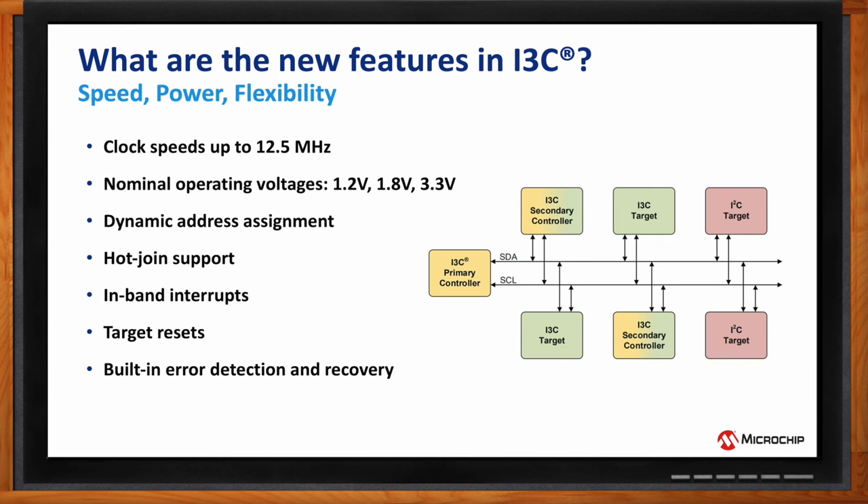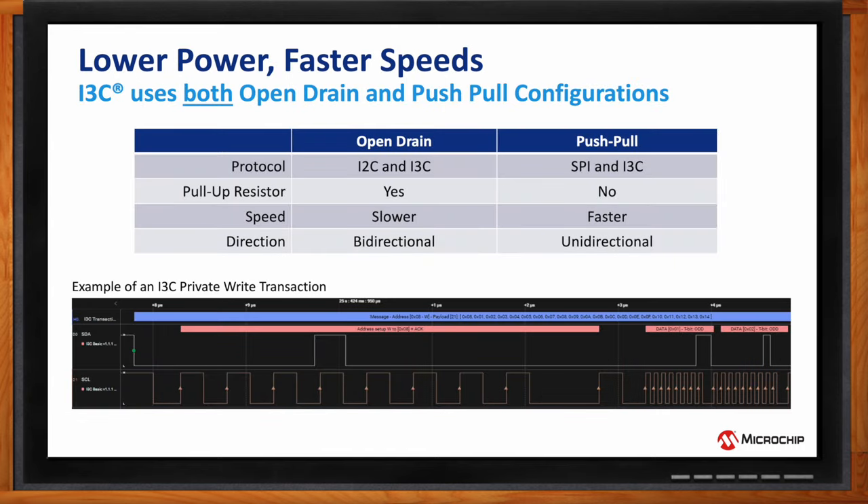Operating at lower voltage gives significant power savings, but there's an even finer detail: I3C leverages both an open drain and a push-pull configuration. In I2C, you exclusively use open drain — current is always drawn through a pull-up resistor, causing more power consumption and slower speeds to meet rise times. The advantage is bidirectional communication during a transaction. SPI uses push-pull, so it's faster and uses less power, but communication is only one-way during a transaction.